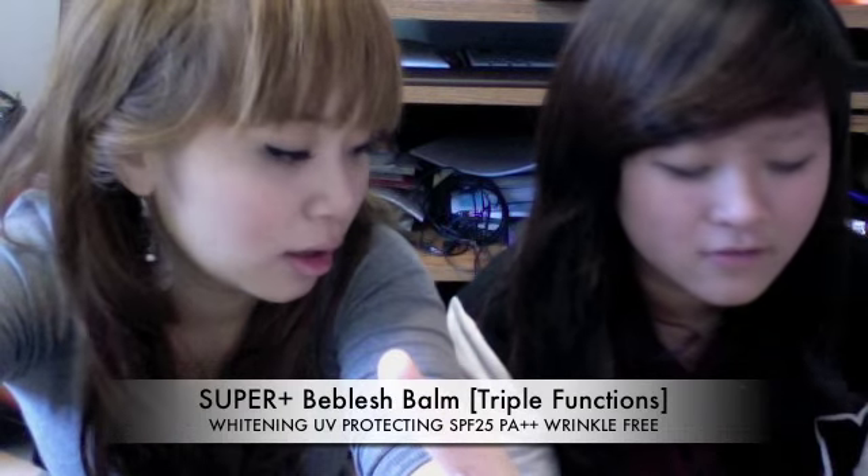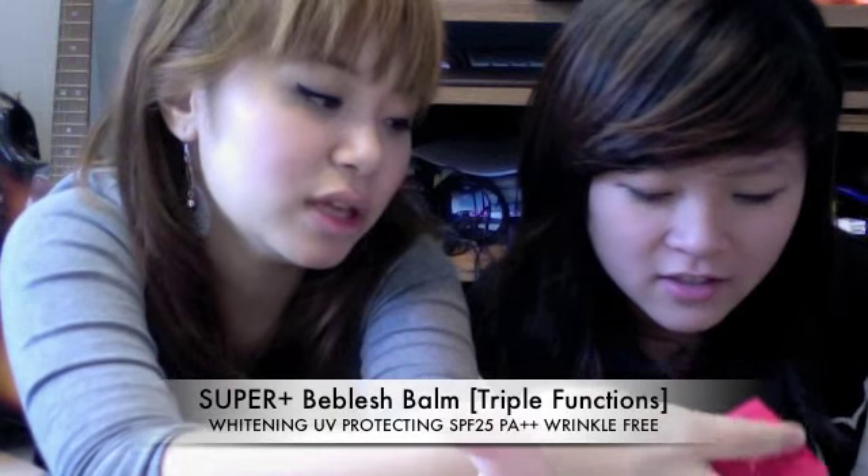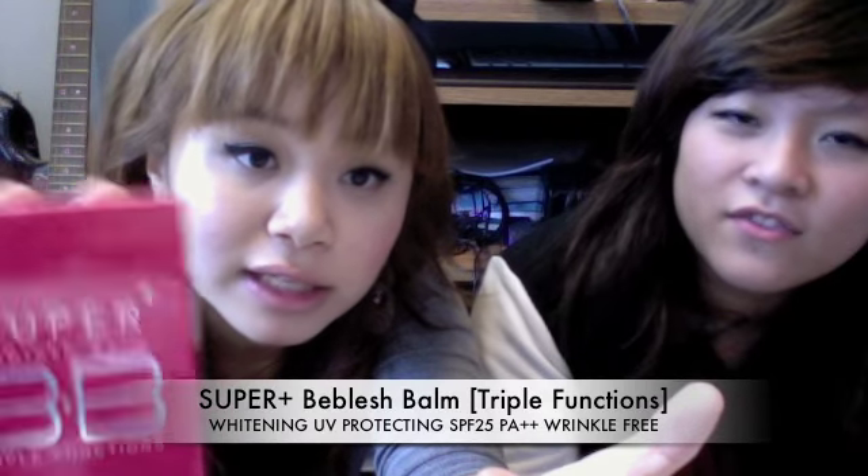Next is the Super Blemish Balm — 'Beblish Balm' — triple function: whitening and UV protecting. By the way, BB cream in Korea means blemish bomb or beauty bomb, and this one is called Beblish Bomb by Skin 79.